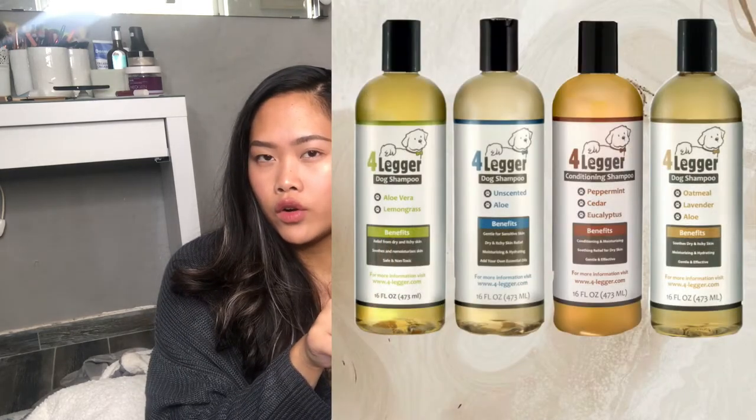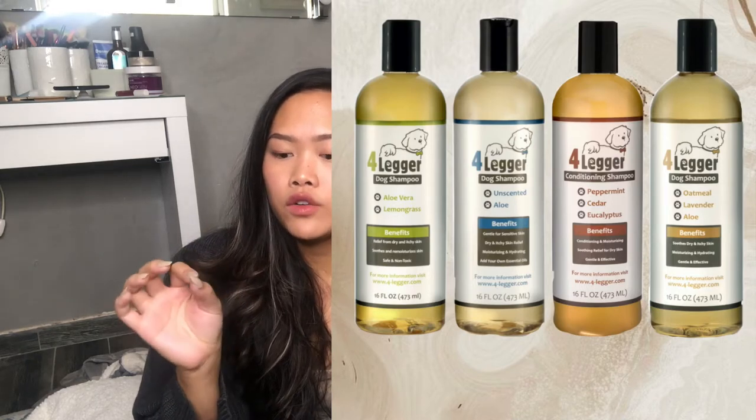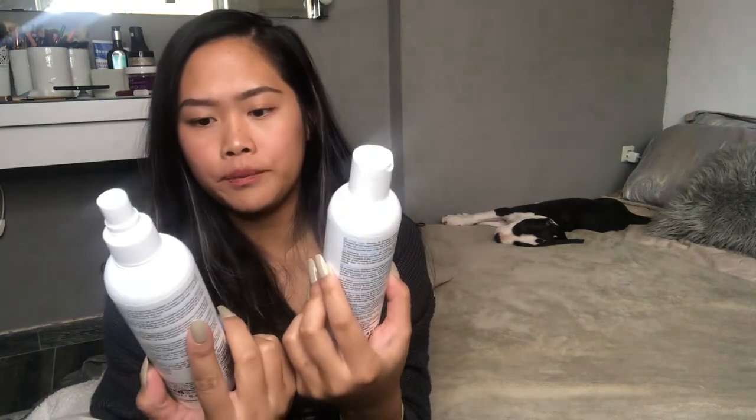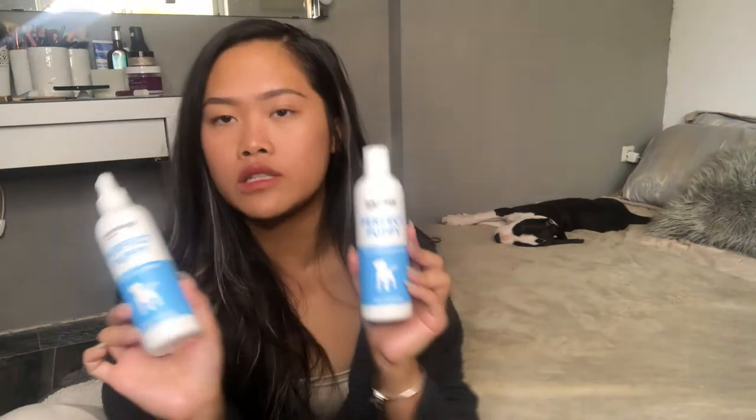For the grooming section: I like the brand Animalogy. I wanted to try Four Legger — I'll put it on screen — because it has oatmeal and people say it's very good for a dog's skin, but I couldn't find it in Greece. I'll try to find it on Amazon. These are the shampoo and refreshing spritz for my dog. I picked the Perfect Puppy formula because he's still a puppy and I don't want him to use a regular dog shampoo.